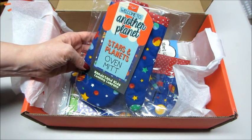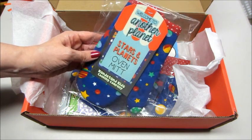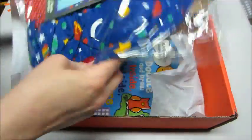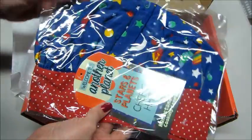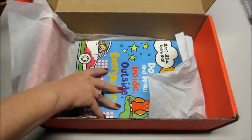Next up we have a stars and planets oven mitt from Handstands Kids Cooking Company. So there's an oven mitt and then a little chef's hat.